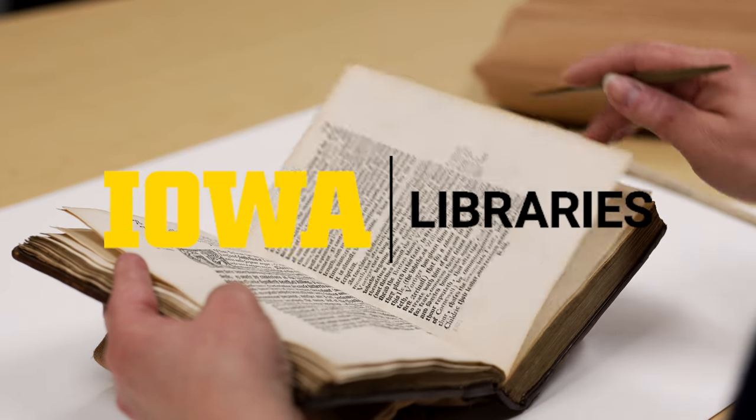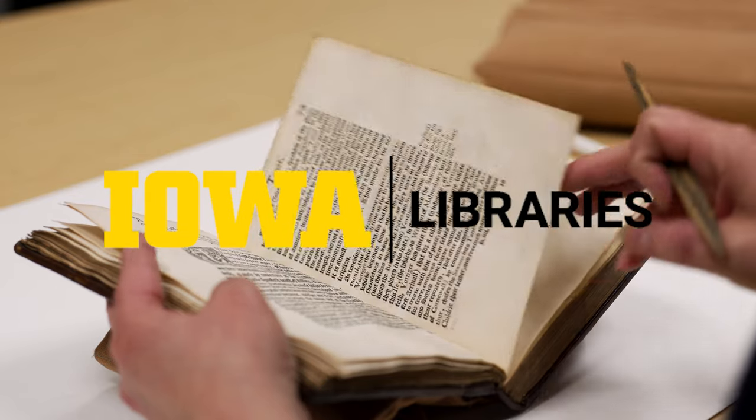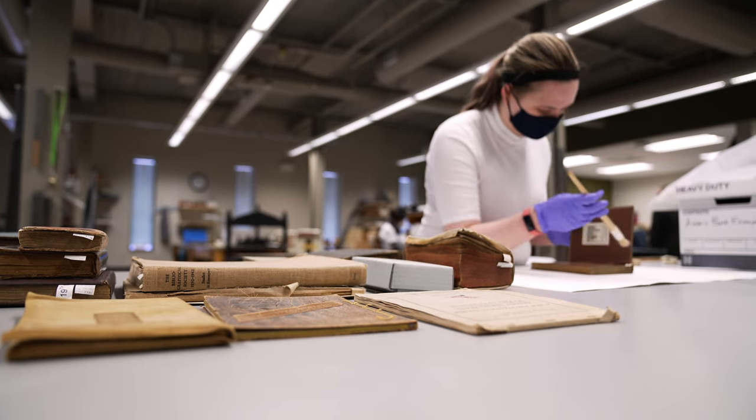The Conservation and Collections Care Department really services all the libraries in the University. We're responsible for the physical care of the collections — that means taking care of the physicality, mending things, repairing things, but also monitoring the environments and making sure that the long-term storage of our collections is the best it can be.